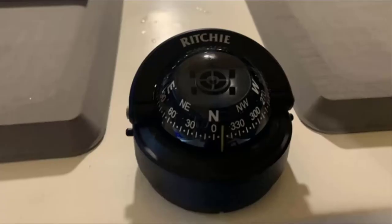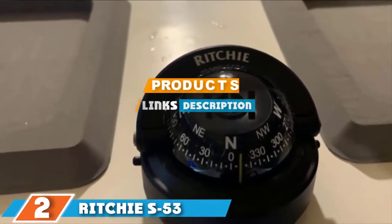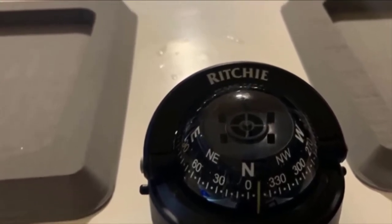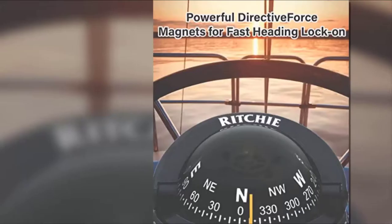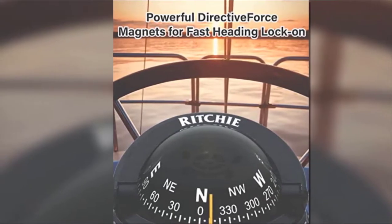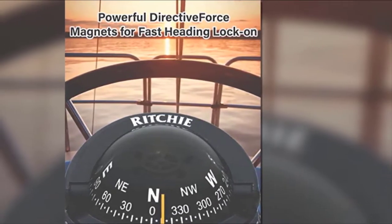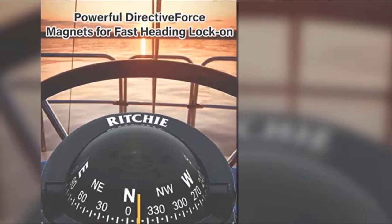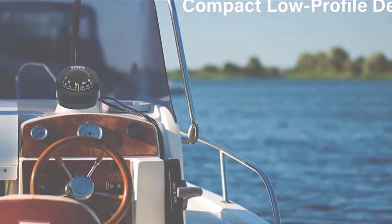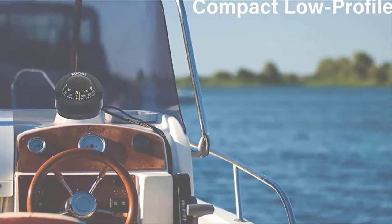The number two position is held by the Richie S53 Explorer Compass. This compass for boats features built-in compensators intended to guarantee proper navigation. Its portable sun shield and night light aid in enhancing navigation at any period of the day. The superior temperature composite build adds strength and sturdiness to the device. This device rotates in a vertical mode, allowing it to function up or downhill no matter how steep the grade.